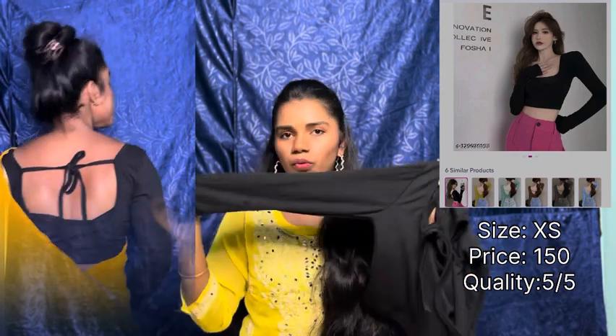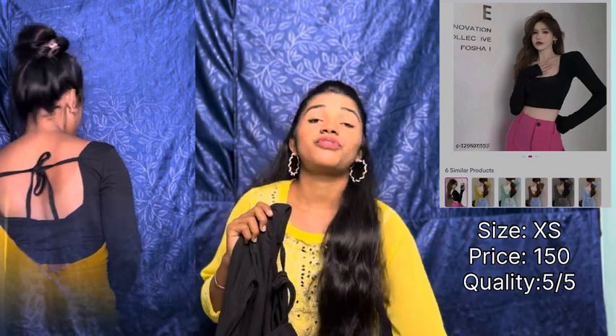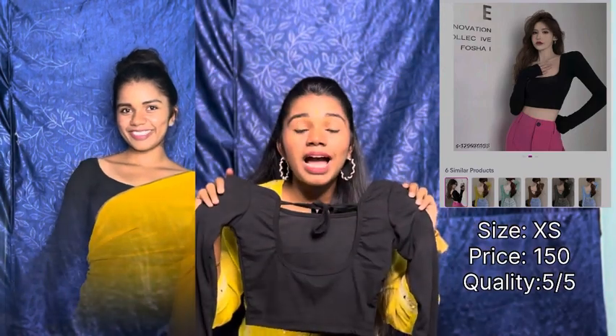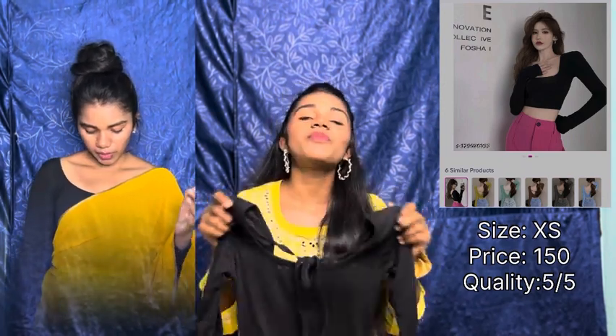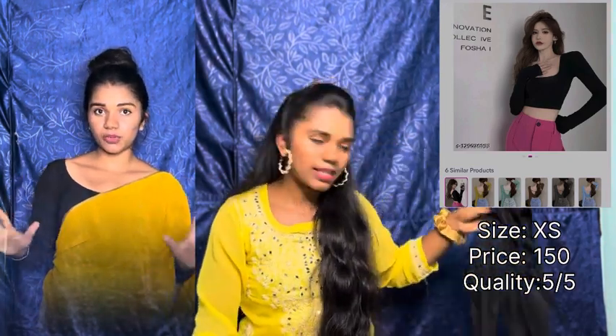The material is also so nice — I give it a 5 out of 5. The price is just ₹150! If you guys are looking for a nice blouse alternative or t-shirt, definitely go for this. It's a must-have in every girl's wardrobe and it comes in different color options, so definitely purchase this one.